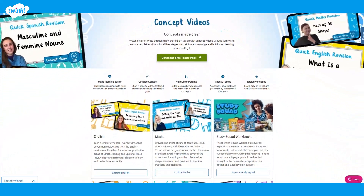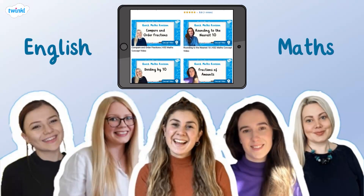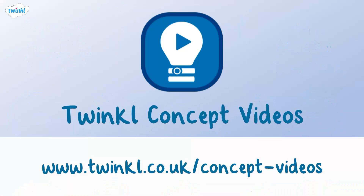If you enjoyed this concept video, make sure you head over to our landing page, where you'll find videos from fully qualified teachers about English, maths, and a whole range of foundation subjects. Twinkl Concepts — concepts made clear.